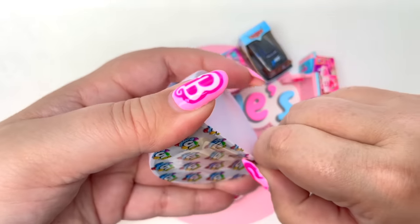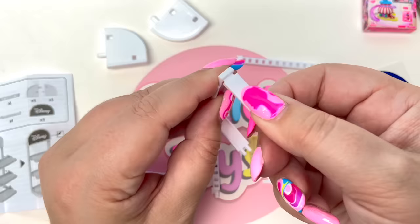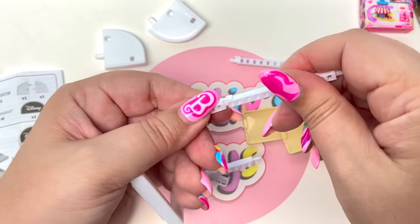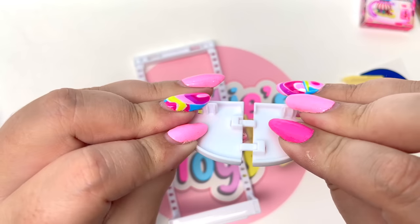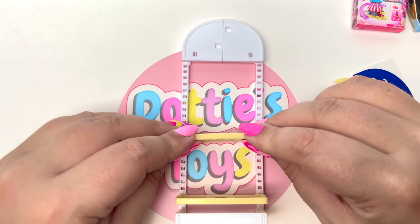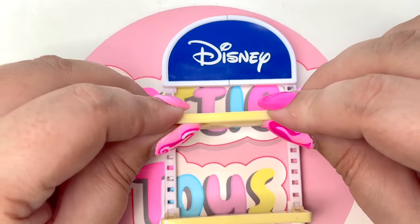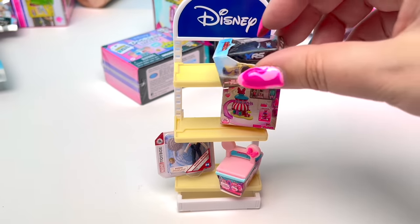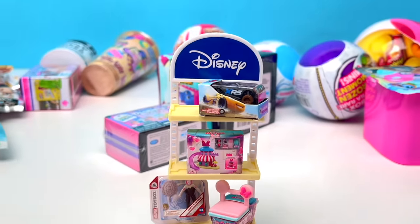Here is our last one — looks like we have a little shelf, and we'll put it together really, really quick. Here's our awesome display — I think it looks amazing!